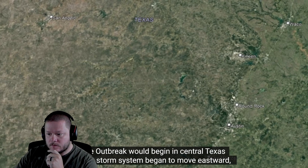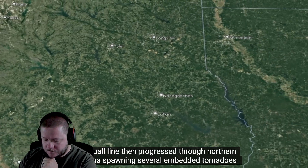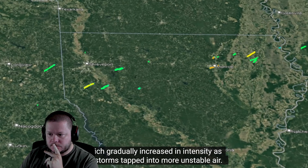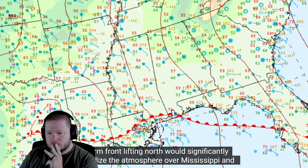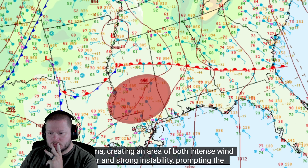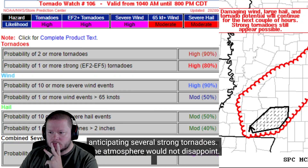The outbreak would begin in central Texas as the storm system began to move eastward, spawning several brief, weak tornadoes before transitioning to a more linear mode. The squall line then progressed through northern Louisiana, spawning several embedded tornadoes which gradually increased in intensity. Two of these tornadoes would strike near Monroe, Louisiana, producing EF3 damage. As the storms moved east, a warm front lifting north would significantly destabilize the atmosphere over Mississippi and Alabama, prompting the Storm Prediction Center to issue a particularly dangerous situation tornado watch, anticipating several strong tornadoes. The atmosphere would not disappoint.